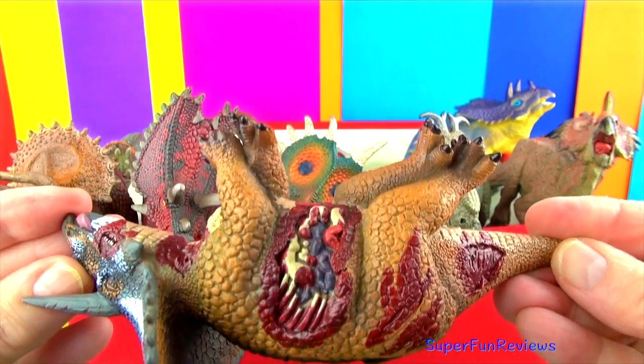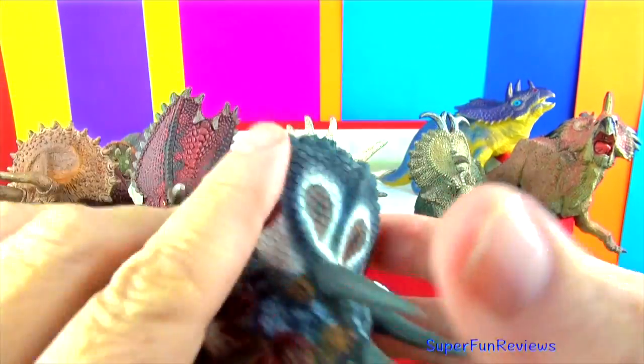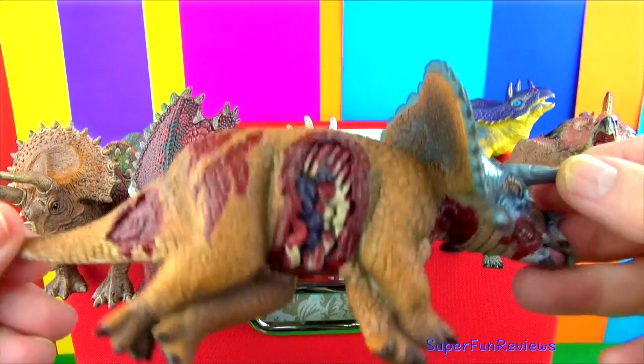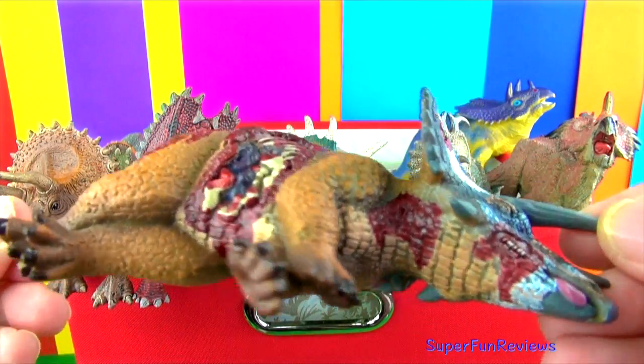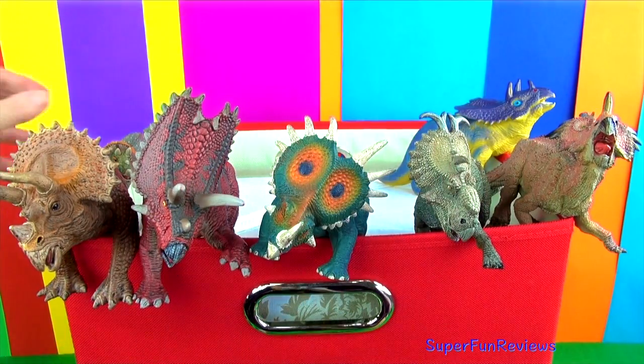Triceratops prey — shut your eyes if you don't like it. Triceratops often fought and sometimes was killed by Tyrannosaurus. It defended itself by standing its ground and only using its horns if a predator came close enough.